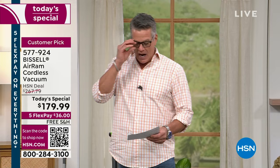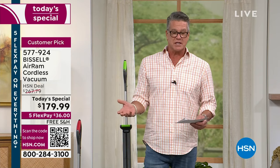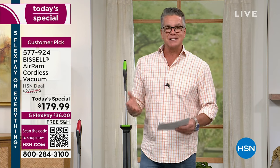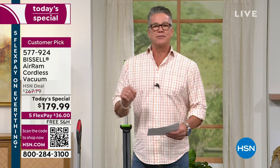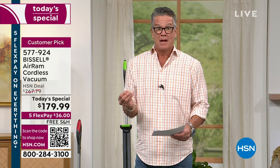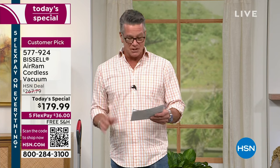I want to talk about the main features because we have an hour. It's called the Bissell Air Ram — our number one best-selling vacuum here at HSN. It's a customer pick with 1,300 reviews, and of those 1,300, over 960 are perfect five stars. If you read the reviews, count how many times you see the word 'love.' People are very passionate about this vacuum.